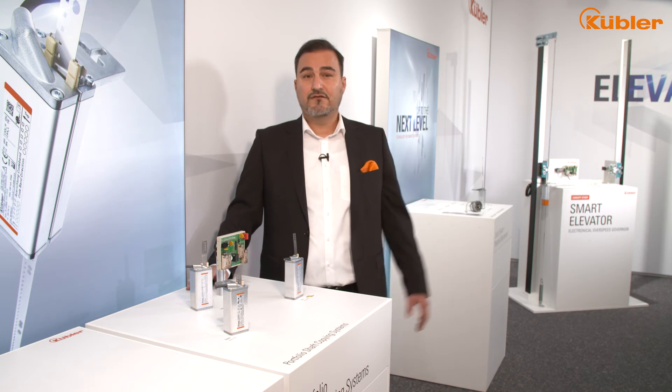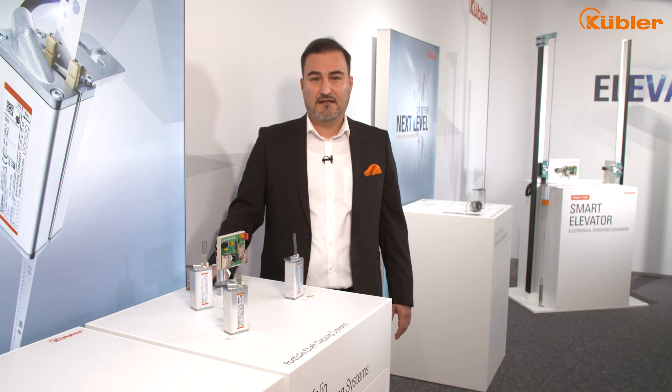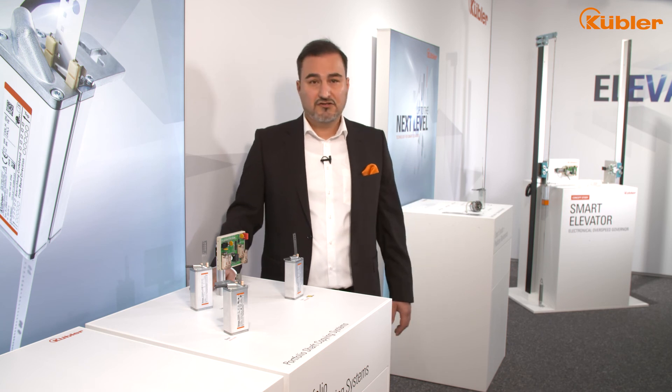So why choose Kübler shaft copy systems? First of all, all our customers value especially the very easy and fast installation concept. Our customers report that in comparison to the competition, they need half of the installation time. Thanks to the extremely compact design, our sensors can work even in shafts with very limited dimensions, without disturbing the nice ambience of a glass or historical shaft.